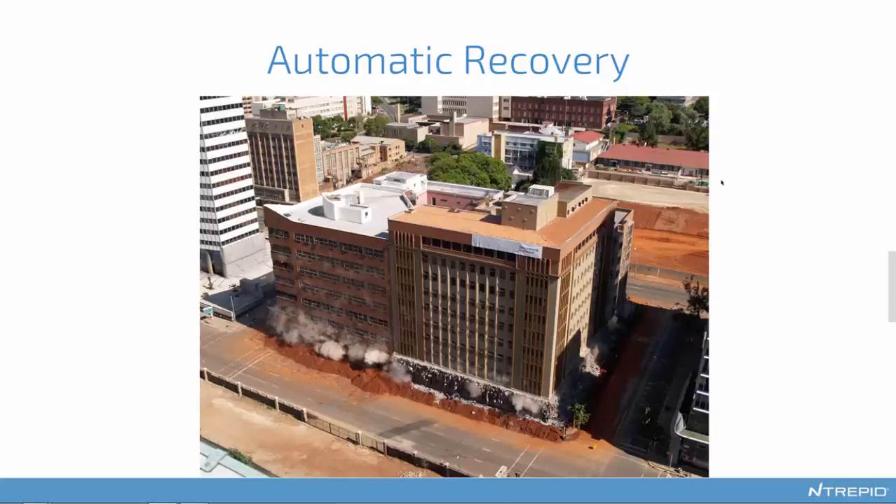It needs to be almost instantaneous, frequent, and automatic. It needs to ensure that malware can't persist. There's no point in shutting down and restarting a virtual machine if it restarts with all the malware still in place. It's really important to make sure you're destroying all of the hostile content in that small box you've contained the malware in, so that when you start up again it's not able to continue operating inside that box. You now have a nice, clean, empty box.